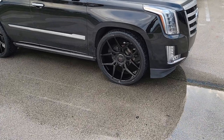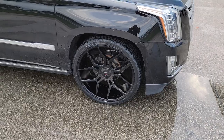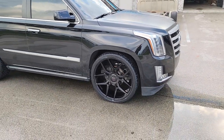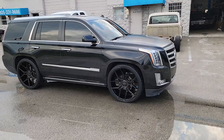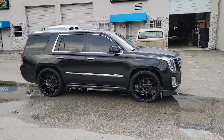Right now we're looking at the Giovanna Halep — this is the 26-inch, great-looking wheel, came out really nice on the vehicle. This has a 2-4 drop, so if you're wondering why it looks so good, it's because of the 2-4 drop.